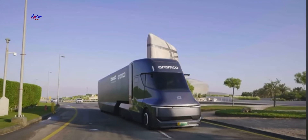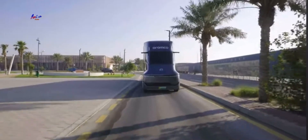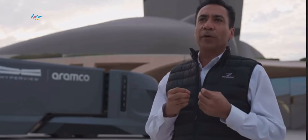The application of the latest technologies such as autonomy is in line with Aramco's long-term strategy to promote hydrogen as a fuel source in the transport sector, to reduce the carbon footprint of the entire transport sector.